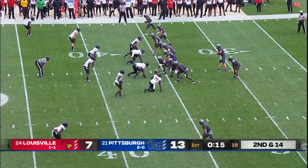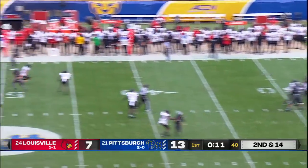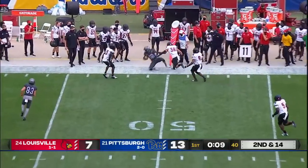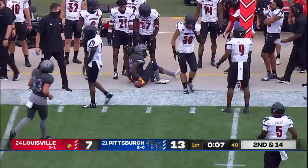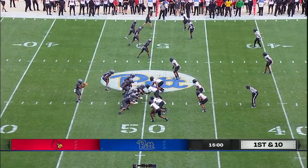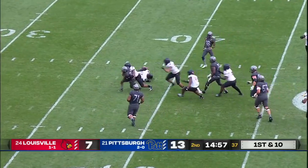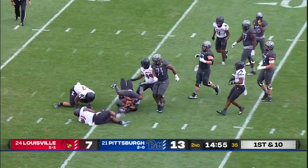Likely the final play of period one here at Heinz Field. Pickett shoots it across to Chucky Jock-Louis, who gets knocked out of bounds just shy of the first down. They switch to a wildcat formation and the snap is juggled by Vincent Davis — it goes backwards a lot.